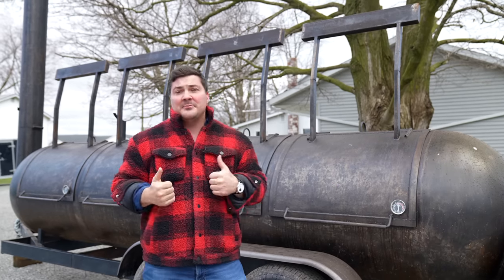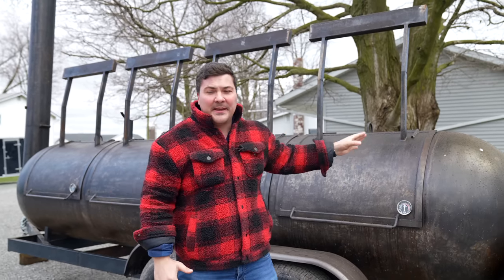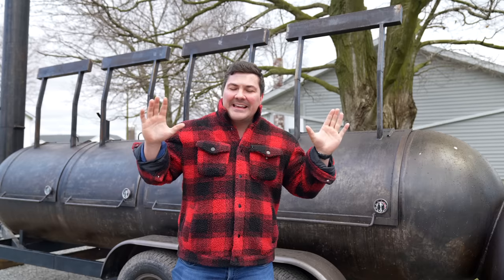Hey guys, welcome to Mad Scientist BBQ. I'm Jeremy Yoder. I'm standing next to a thousand-gallon pit on a trailer. Today we're doing something extra, extra exciting — something I've never even seen before.